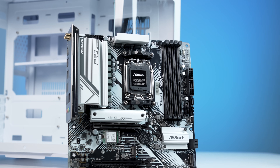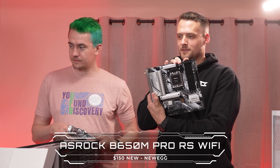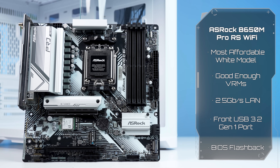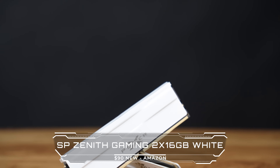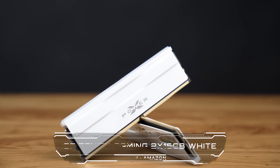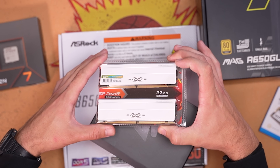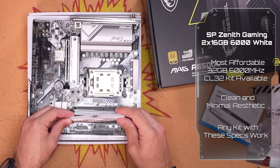Next up is the motherboard, the ASRock B650M Pro RS Wi-Fi. To be honest, this was mainly chosen for aesthetics to match our all-white build, but there are a few other reasons it's a solid choice. For RAM, I'm using the Silicon Power Zenith Gaming 2x16GB DDR5 kit clocked at 6000 MHz. Any RAM kit with these specs will work — just look for one with the lowest CL rating possible and an aesthetic that matches your build.